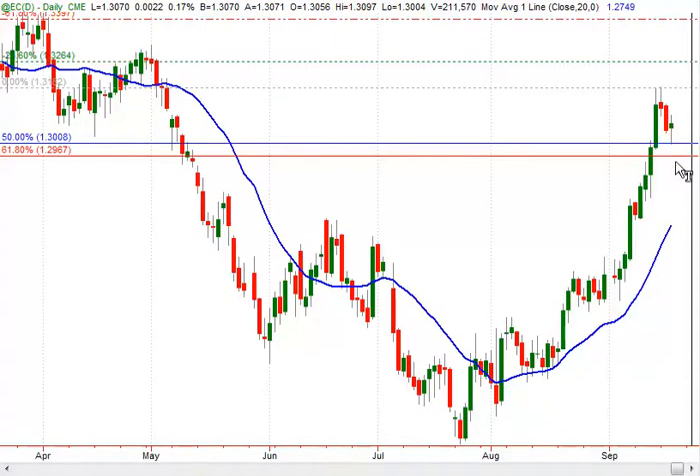This support area corresponds to a long setup having two targets. The first target is in the 130-160 area and the second target would be in the 134-100 area.